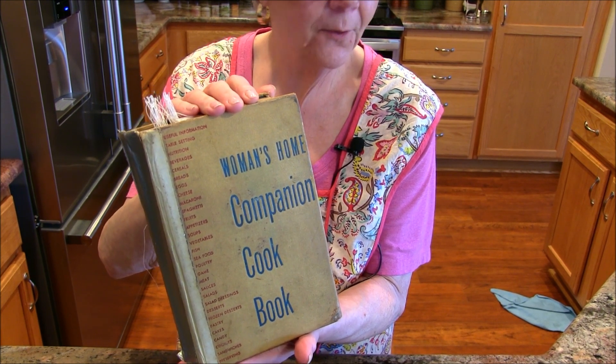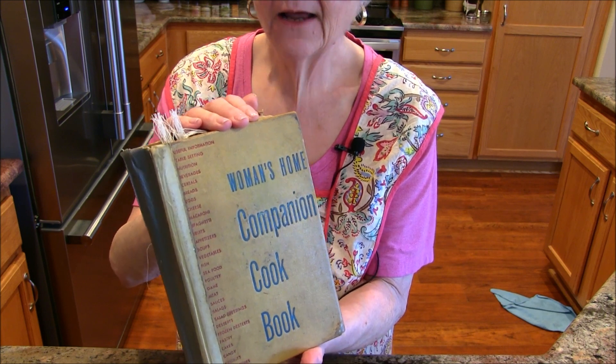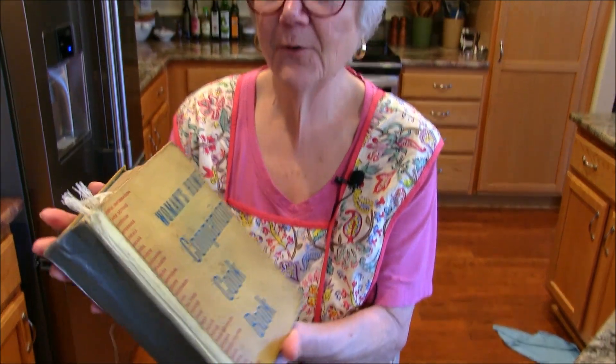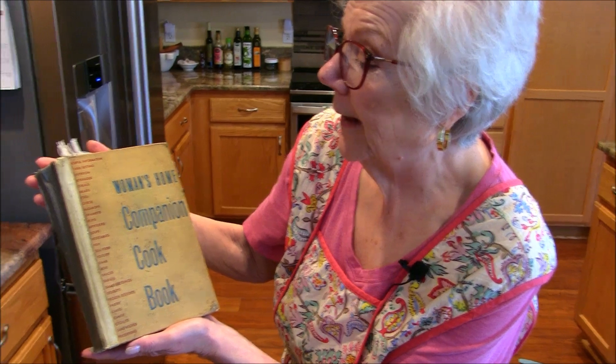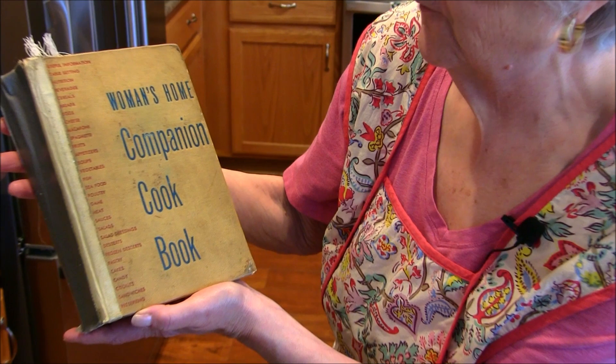It's a really interesting book and the recipes in here are awesome. I thought it would be fun to start going through it. I'm going to hold it up — it shows table settings, nutrition, beverages, cereals, breads, eggs, cheese, macaroni, spaghetti, fruits, appetizers, and it goes all the way down to preserving.